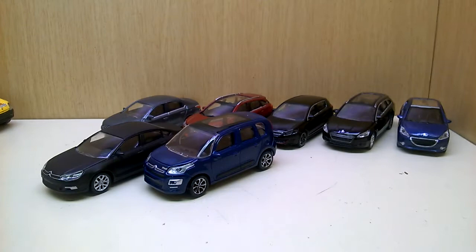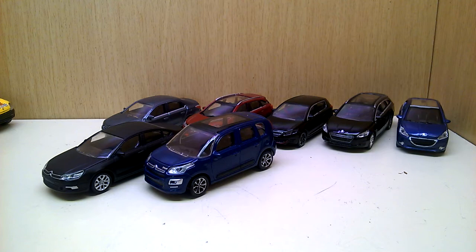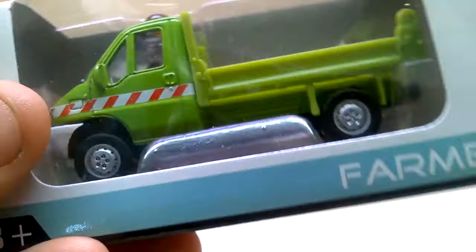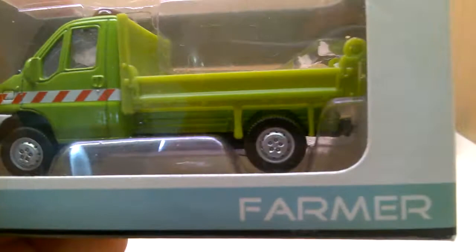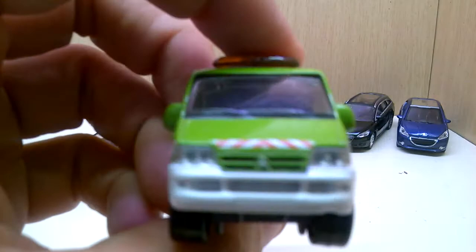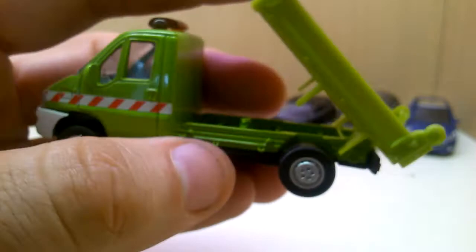On the way to the Citroën showroom where I bought these Norev dealership pieces, I found a toy shop that also had a few Norev pieces from the farmer series. The farmer series from Norev mostly contains tractor pieces in 1:87 scale for the three-inch line. But I found this Citroën Jumper from the farmer series — specifically the flatbed variation — in approximately 1:58 or 1:64 scale. There's no scale information on the bottom.